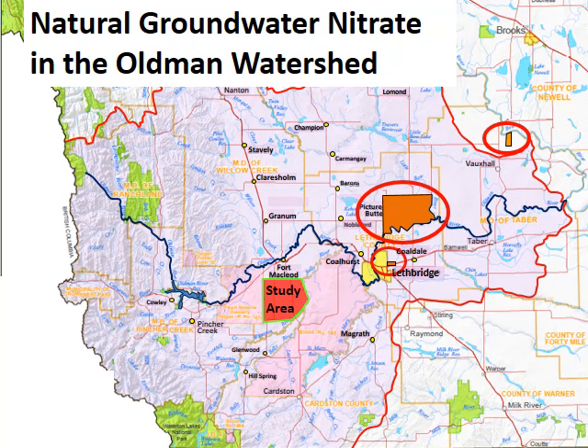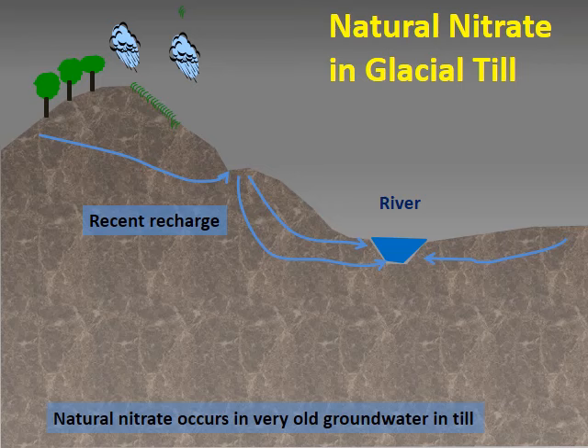The Old Man Watershed is unusual because it has another major source of groundwater nitrate in addition to agriculture. The areas shaded in orange and circled in red are locations of detailed groundwater investigations conducted in the 1980s and 1990s. At each location, natural nitrate was found in glacial till. Water that recharges from the surface tends to move mostly through the shallow zone, and only a very small percentage recharges to deeper levels in thick till. Natural nitrate occurs at depth in glacial till at several places in the Old Man Watershed, in groundwater that is predominantly hundreds to thousands of years old. It most commonly occurs at depths of about 7 to 18 metres, but the depths are variable.